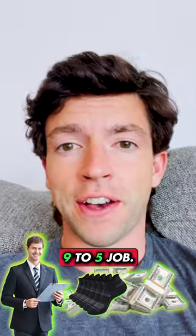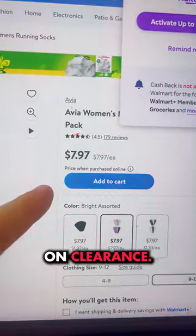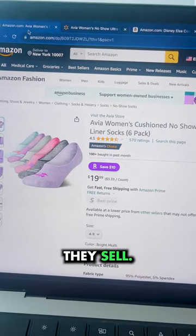I'm going to show you how buying socks on Walmart can make you more money than your 9-5 job. These socks are on Walmart for only $8 on clearance, but over on Amazon, I saw they're selling for $20 and have tons of reviews, so we know these sell.